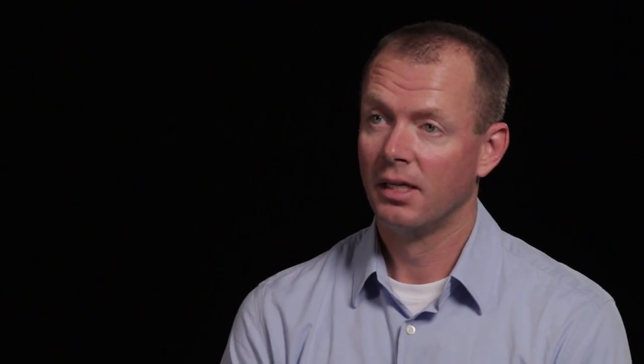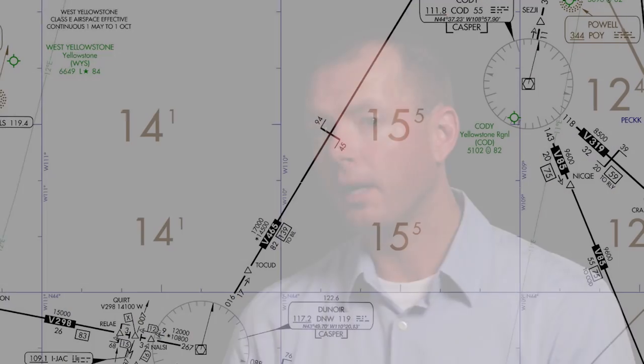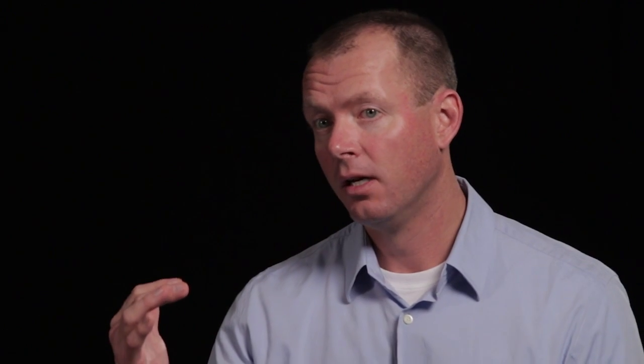Ice is particularly treacherous in the mountains, where pilots can easily find themselves trapped between high terrain and the diminishing performance of an ice-laden aircraft. We have to think about obstacle avoidance, especially with so much direct-to navigation these days. Without the benefit of charted airways and minimum en-route altitudes, more pilots should be relying on off-route obstruction clearance altitudes and how that affects their potential cruising altitudes and potential for turbulence and icing conditions.